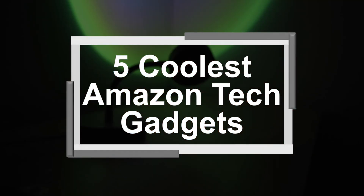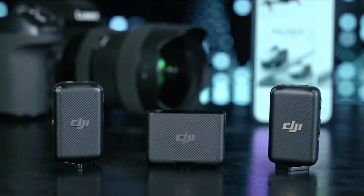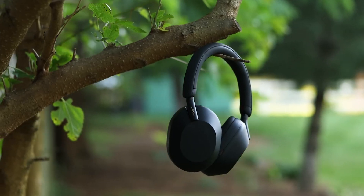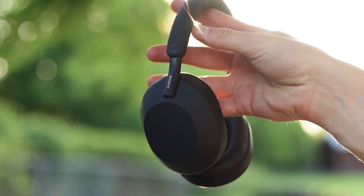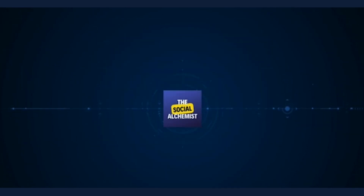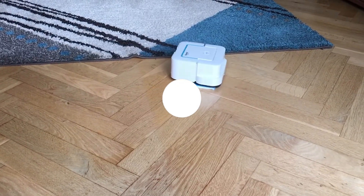5 Coolest Amazon Tech Gadgets. There's no denying that Amazon is one of the most innovative companies out there. They're always coming out with new and exciting products, and their tech gadgets are no exception. So, whether you're looking for a new way to stay connected or just want to add some cutting-edge technology to your life, be sure to check out this video! You might just find your new favorite gadget! Hello everyone and welcome back to the channel! In this video, we'll be taking a look at 7 of the coolest Amazon tech gadgets.